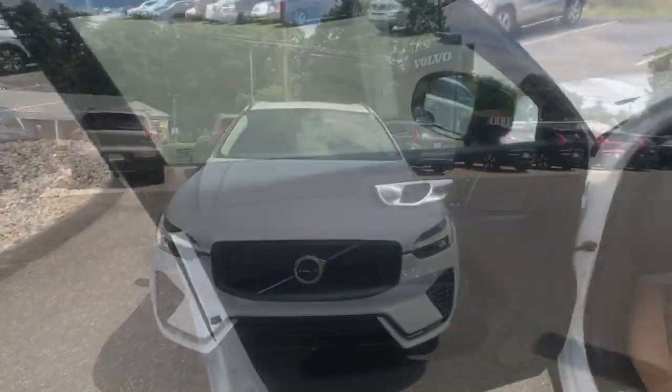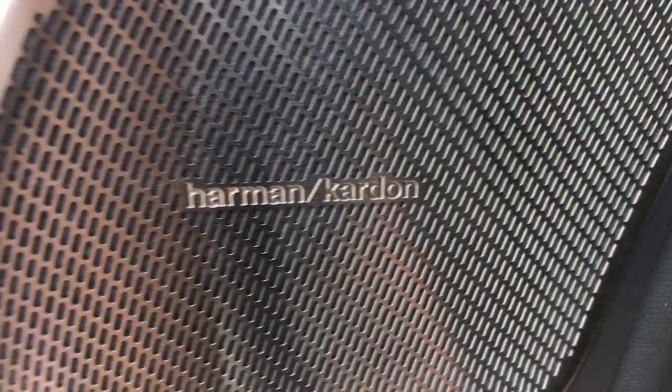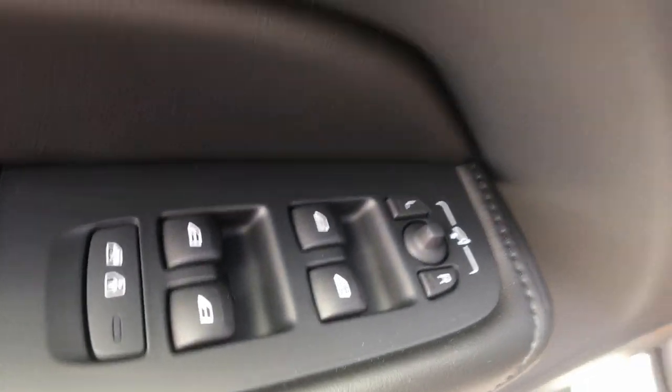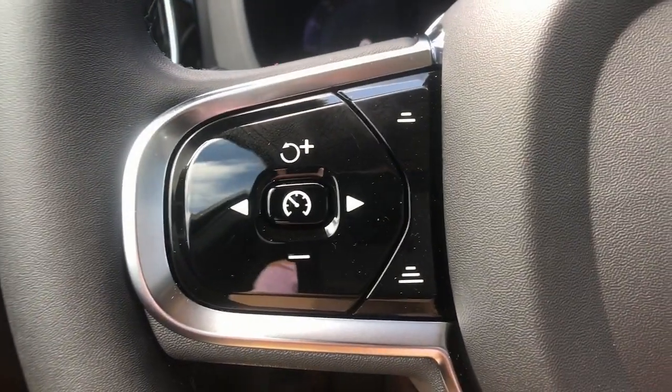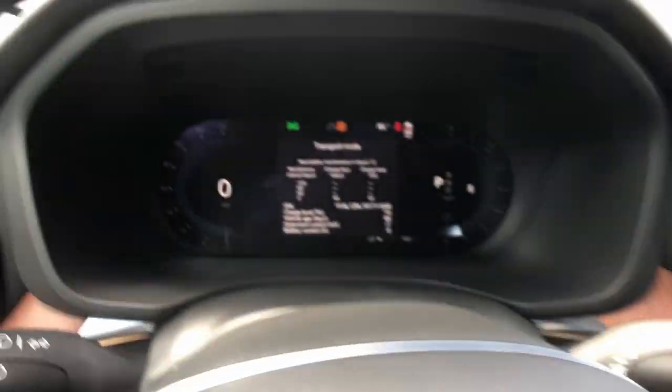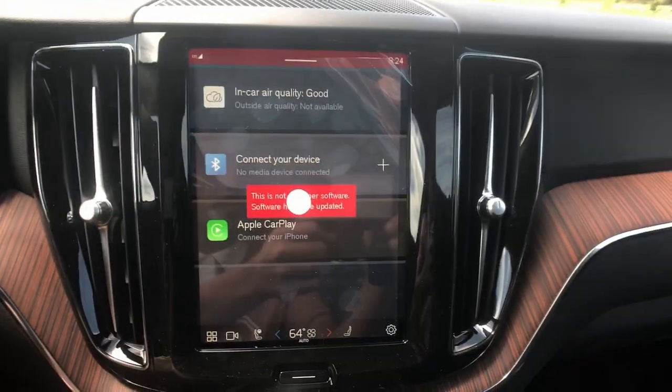These are just some of the great options this vehicle comes with: heated steering wheel, 360-degree view car camera, pre-collision system, lane departure warning, panoramic roof, all-wheel drive, sun and moonroof, keyless entry, backup camera, and keyless start.